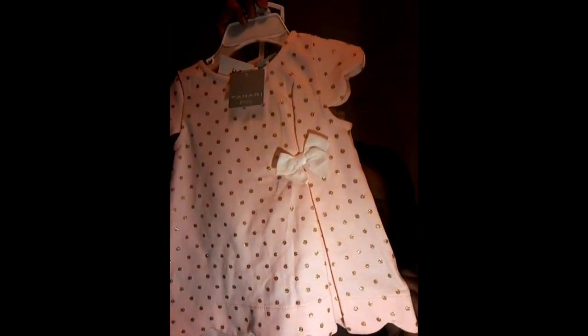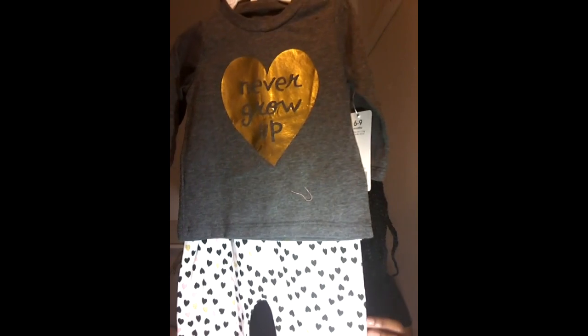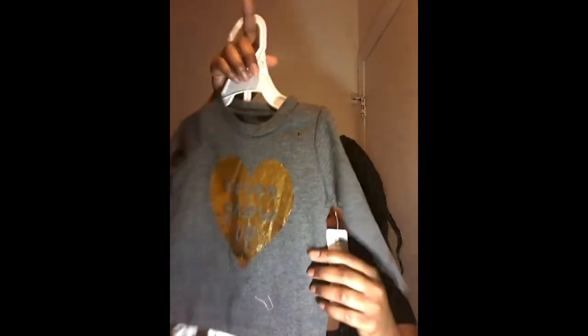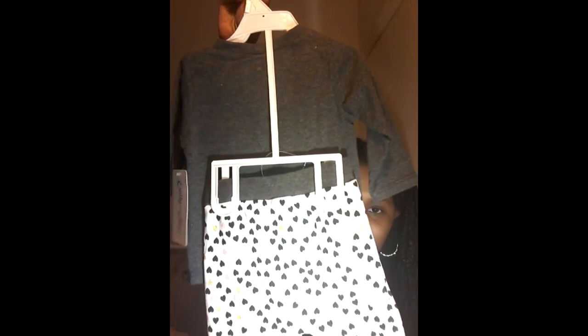Oh my gosh y'all, every time I look at this one it just gets prettier and prettier to me. It has a little bow with little glittery polka dots and then the little striped pants. On the back it's basically the same. The next outfit is literally adorable — it says 'Never Grow Up' and it has a heart and pants with different colored hearts on them. It's just so, so adorable.